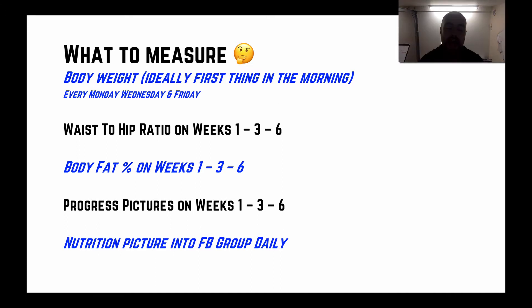For waist-to-hip ratio, we'll measure roughly every three weeks — once at the beginning, once at the midway point, and once at the end. For body fat percentage, we'll do that on week one, week three, and week six.